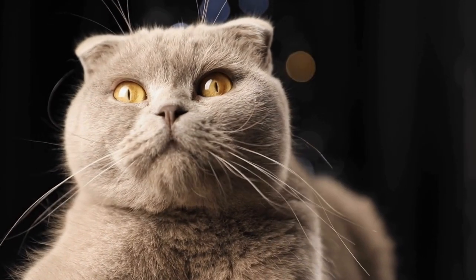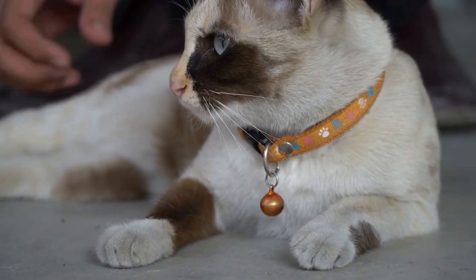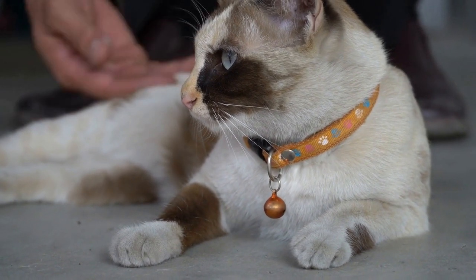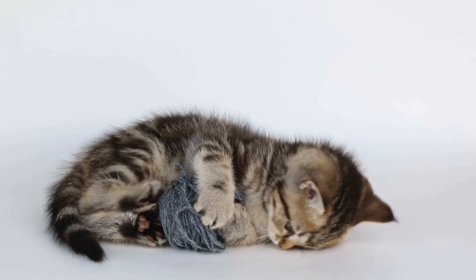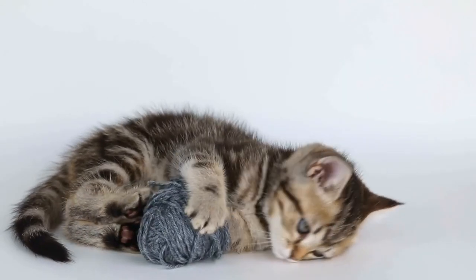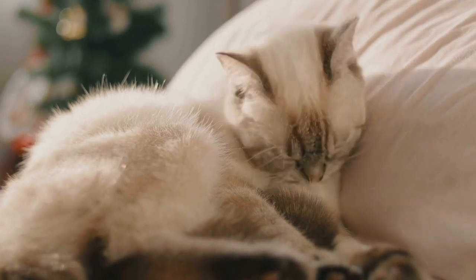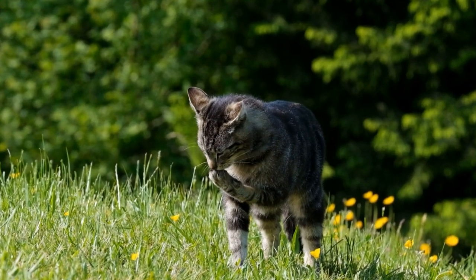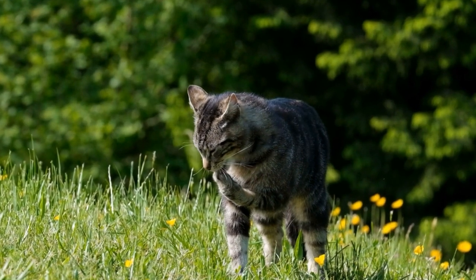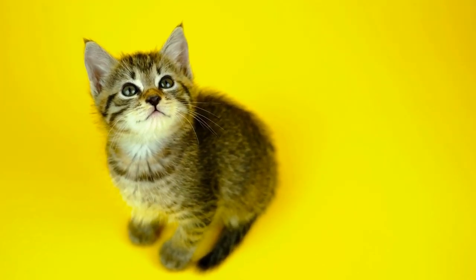8. Tailoring the Space to Your Cat's Preferences. Every cat has unique preferences, so it's important to observe and understand what your feline friend enjoys. Pay attention to their behavior and adapt the hideaway or cozy nook accordingly. If your cat loves heights, incorporate more vertical spaces. If they enjoy sunshine, create a comfortable spot near a window. Tailoring the space to their preferences will ensure they feel truly at home.